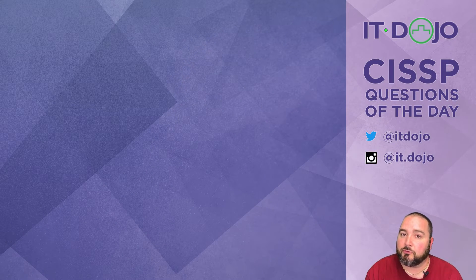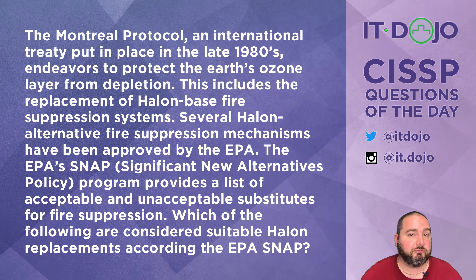Question number one. This one's a doozy. The Montreal Protocol, which is an international treaty approved back in the 1980s, creates an agreement to stop using ozone-depleting chemicals, and that includes things used for fire suppression.